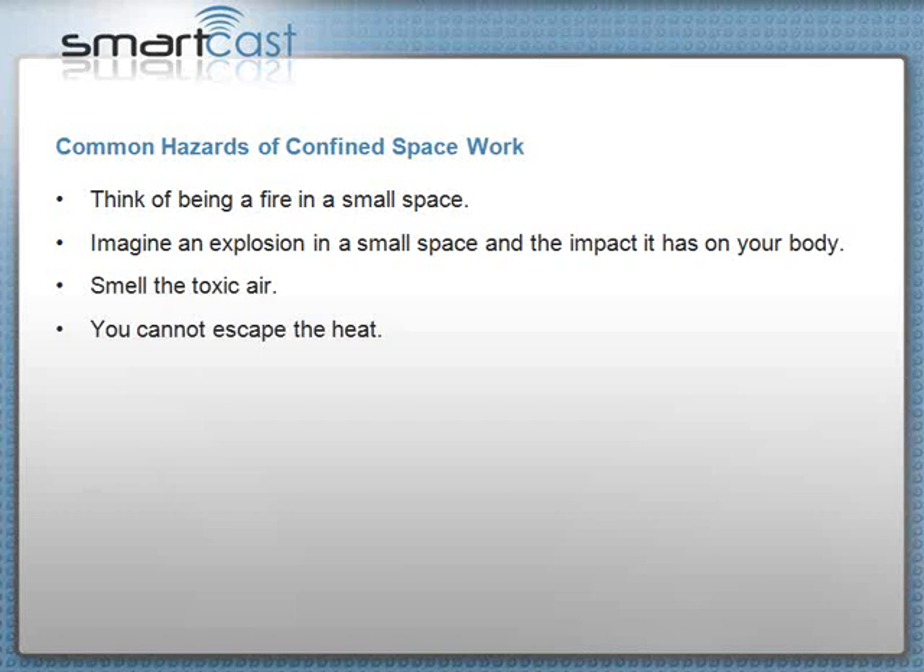Sometimes you can smell toxic air — nasty, bad, poisonous air. But sometimes you can't smell it. Carbon monoxide is probably the most deadly toxic air you can have, and yet there's no smell, no taste. It's invisible and you don't feel it. You need to be aware that this is one of the hazards of working in confined spaces.